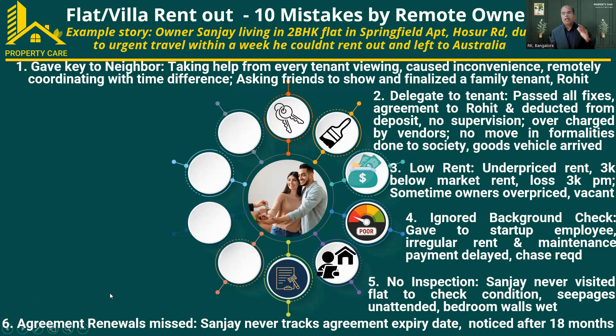Since Sanjay was abroad, he also forgot to renew his rental agreement. In Bangalore, agreements have to be renewed every 11 months with an appropriate rent hike. In this case, he forgot to track the expiry date, so he continued to carry the old rent even after the agreement expired. Because of that, he did not inform the tenant to pay the renewed rent, which should have been 7.5% or 10% higher after the 11-month expiry.